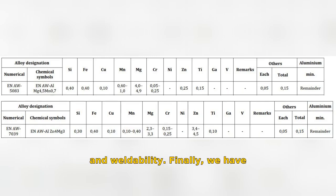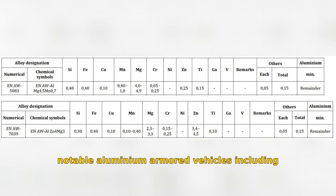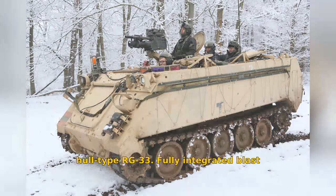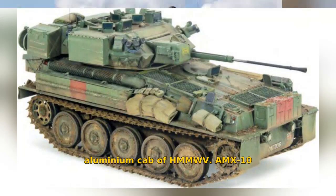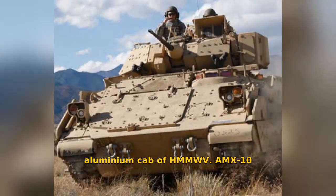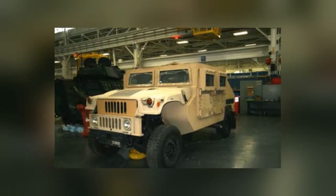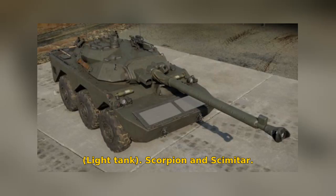Notable aluminum armored vehicles include the Bradley, RG33, HMMWV, AMX10RC, and more, showcasing the diverse applications of aluminum armor in military technology. These include the Bradley armored hull, RG33 with its fully integrated blast aluminum cab, HMMWV, AMX10RC, M8 armored gun system light tank, Scorpion, and Scimitar.